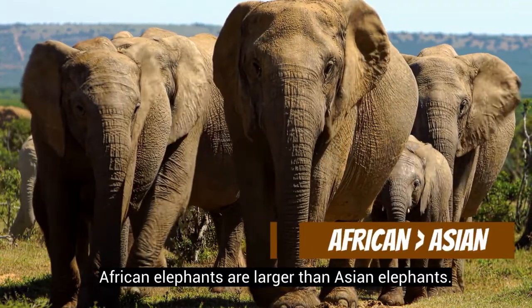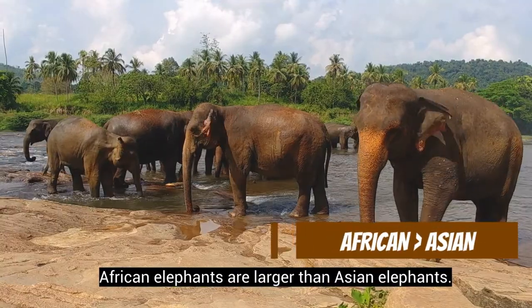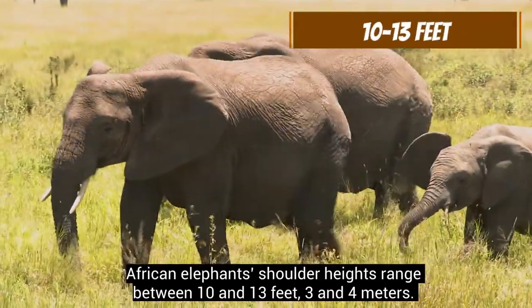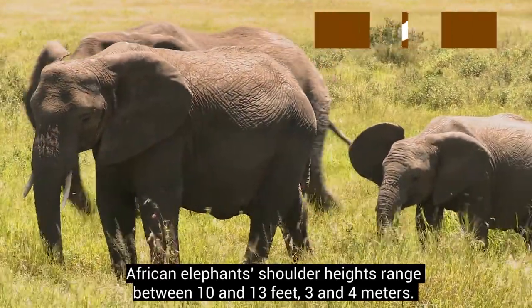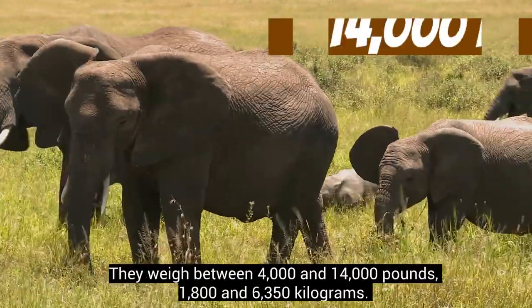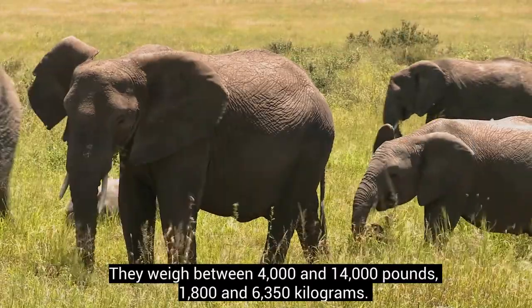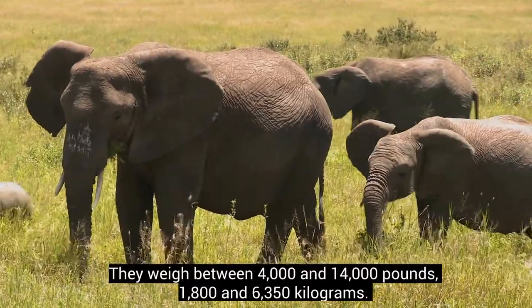African elephants are larger than Asian elephants. African elephants' shoulder heights range between 10 and 13 feet (3 and 4 meters). They weigh between 4,000 and 14,000 pounds (1,800 and 6,350 kilograms).